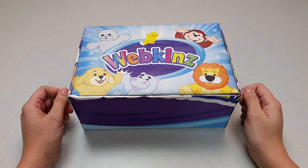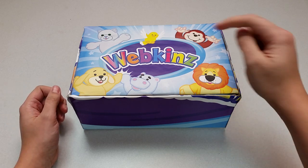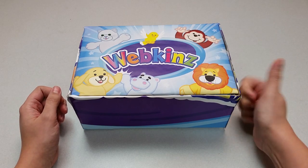Hi everyone! Steve Webkinz here. I'm back to show you another new plush pet, the Webkinz Mini Pinsir Dog. What kind of dog is it? I guess we'll just have to open up this box to find out.